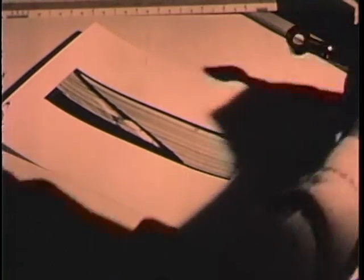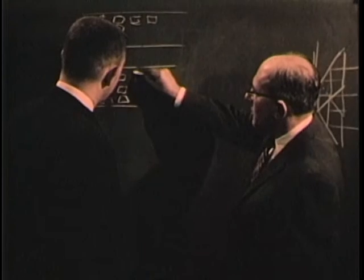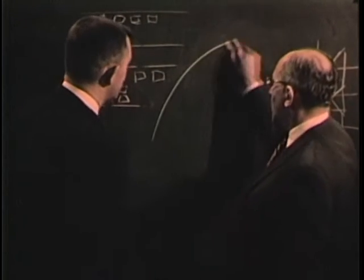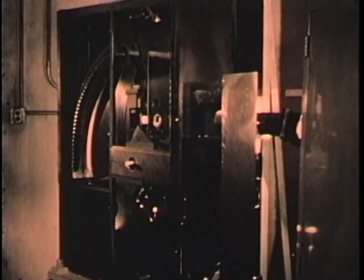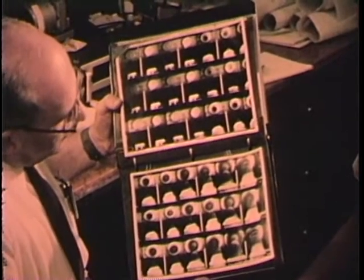The pictures a streak camera produces may look abstract, but to the trained interpreter they offer a complete record of the detonation. Recently, research workers at the laboratory succeeded in combining the advantages of the framed image with those of the streak camera by constructing a third type: a high-speed focal plane shutter framing camera. This complex instrument offers complete coverage of the event through six focal plane shutters, together with greater optical efficiency and shorter exposures as brief as one-fiftieth of a millionth of a second.